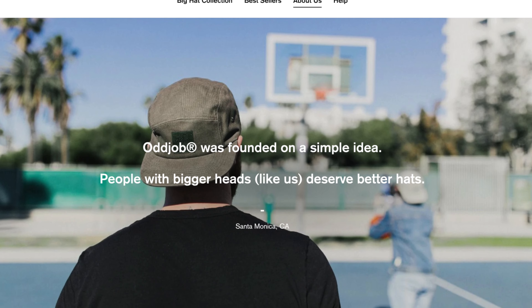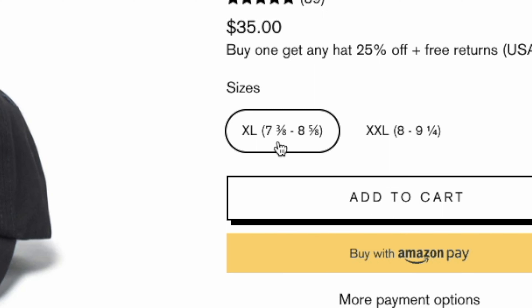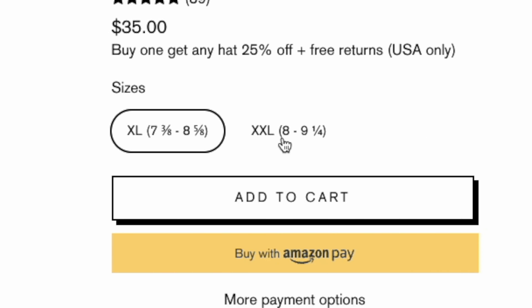Oddjob Hats specializes in hats for big heads. I wear a size 8 hat and the circumference of my head is 25 inches. Oddjob has two sizes: XL that covers 7 3/8ths up to 8 5/8ths, and XXL that starts with size 8 and goes up to 9 1/4. All of their hats are designed and distributed from California, and I legitimately squealed when I opened the box — I've rarely ever had more than one or two hats that actually fit.